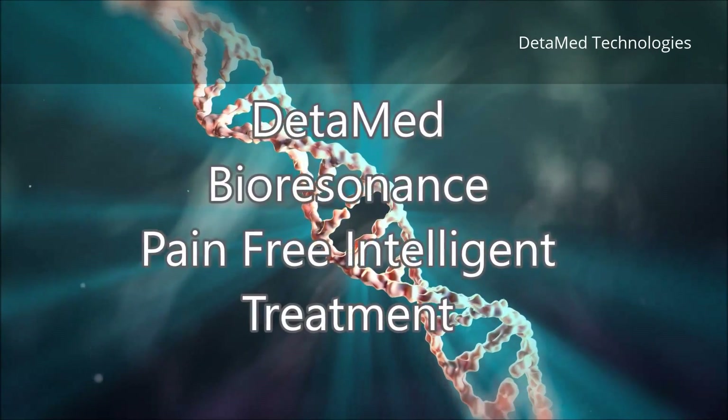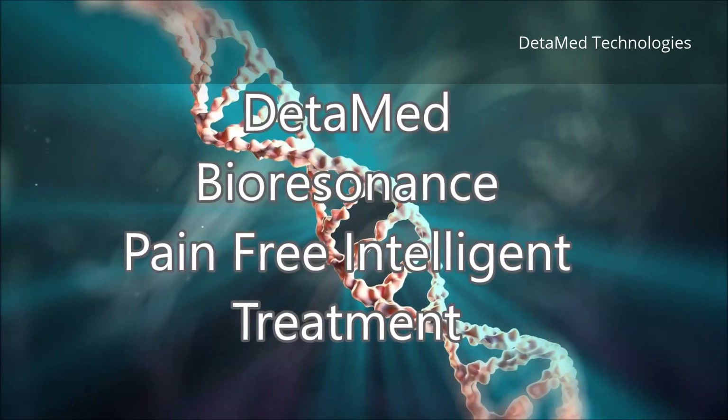DetaMed Bioresonance Pain-Free Intelligent Treatment.